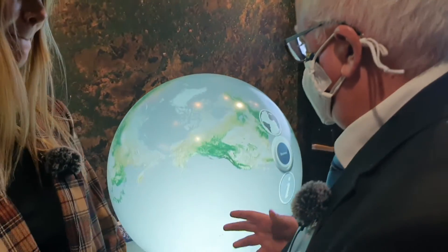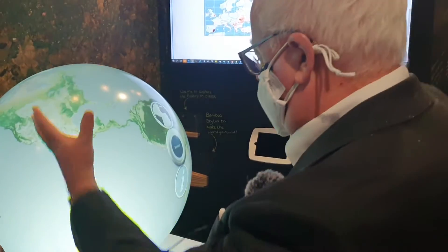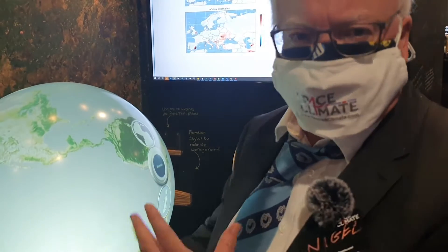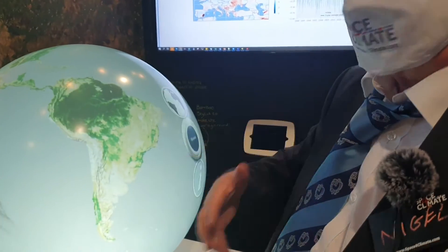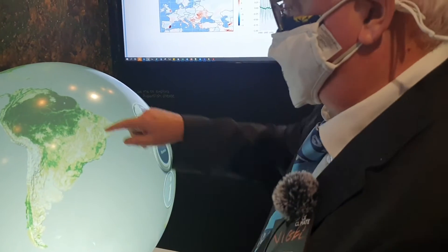So what this globe is doing is it's projecting satellite data onto a framework of a globe, and we can present all types of Earth observation information to illustrate what's happening. And what you're seeing here is biomass — the amount of forests and trees that are prevalent.